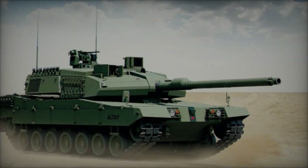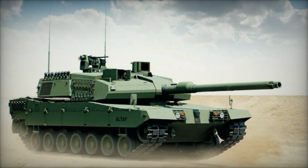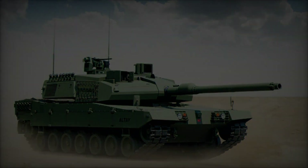The tank's fire control system incorporates advanced sensors, targeting systems, and ballistic computers, enabling accurate firing on the move and in adverse weather conditions.